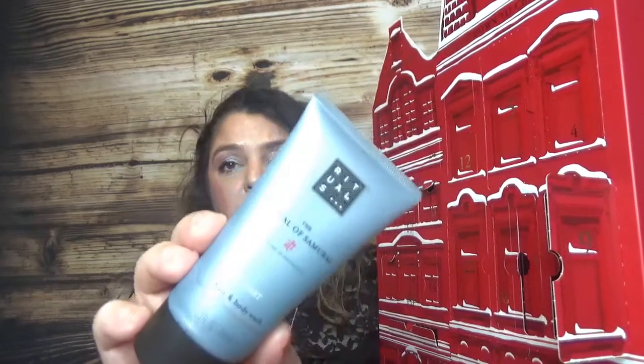Day number nine is a men's product - the Ritual of Samurai sport hair and body wash. If you watched my 2019 advent calendar reviews, you heard about this product. The men's sport line and Samurai also has a more intensive scent than the other products. It says 'start your day empowered with the cooling effects of the Ritual of Samurai hair and body wash.' It's quite strong and very refreshing.